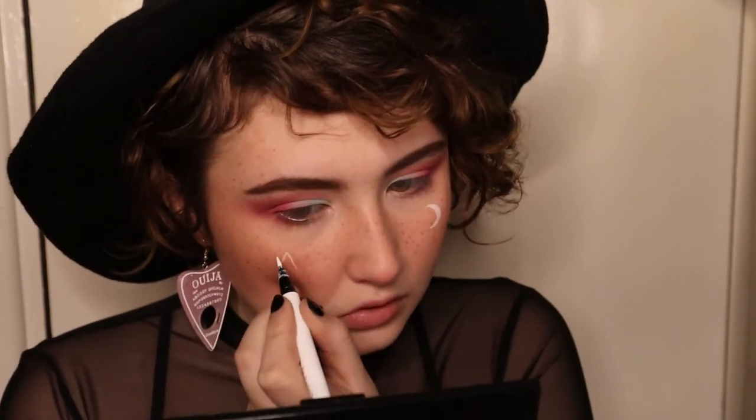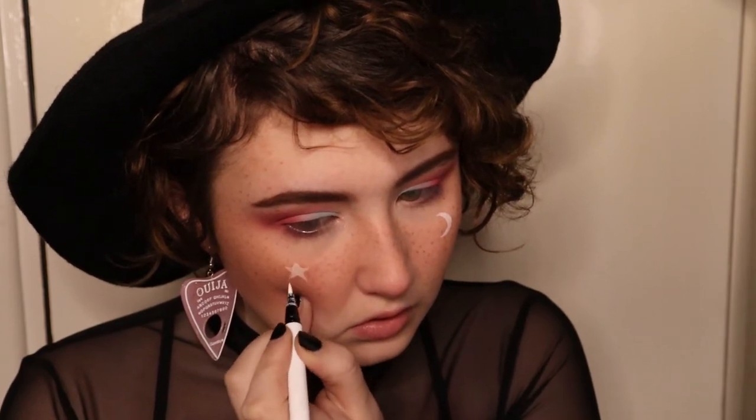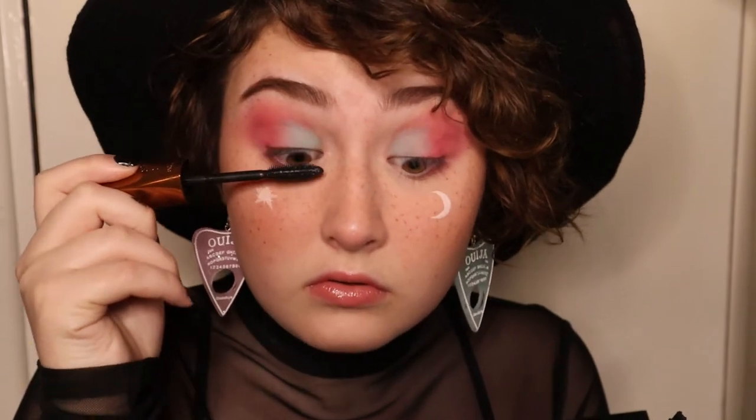If you don't have a white eyeliner you could use the lightest concealer you have, or some eyeshadow — I think they would look pretty cool in color as well. I used a basic pink lip gloss for this look and then finally added some mascara to finish it up. And there you have it — a witch who would definitely offer you health potions and baked goods!